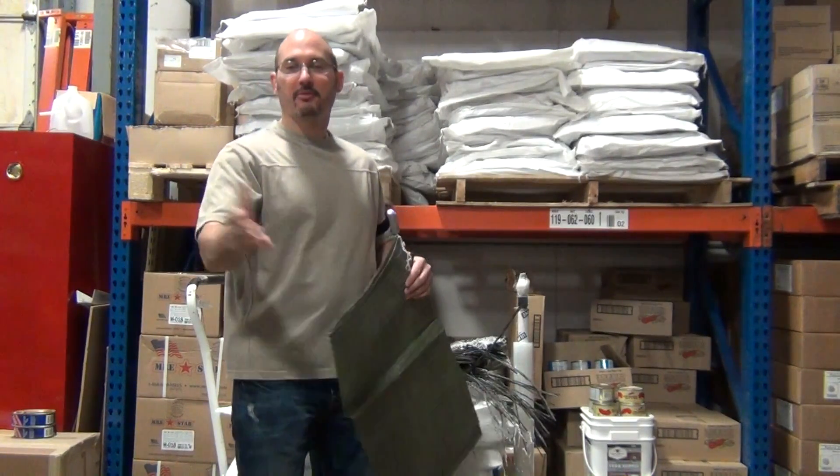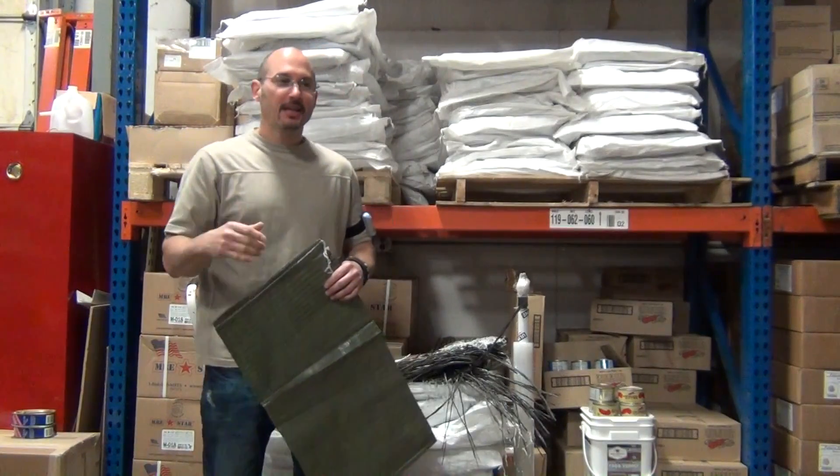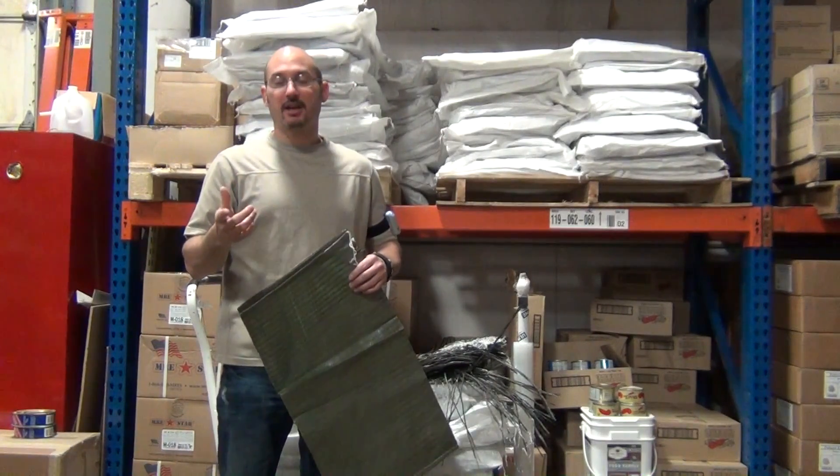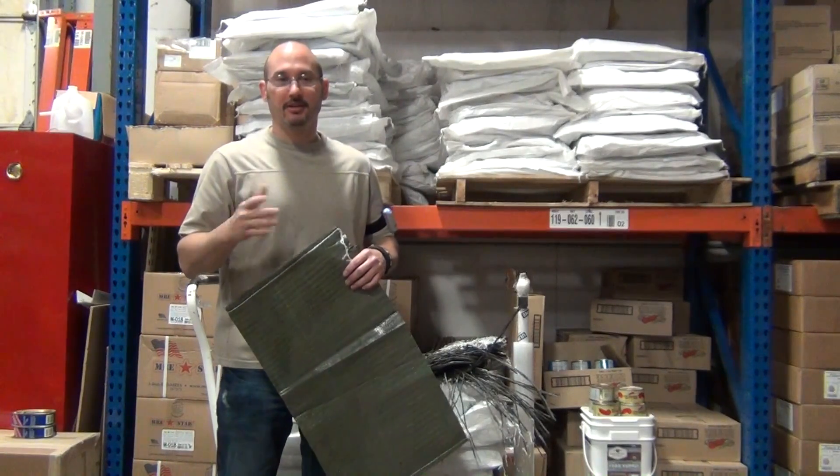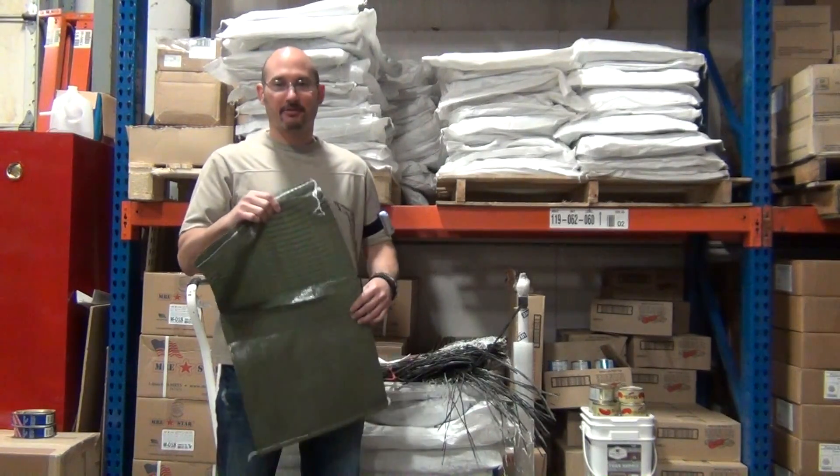And boom, the water came flooding into the home and flooded the basement. If that window had kept its integrity or there had been something else in front of it, their basement would not have been flooded. That's just one idea for sandbags.